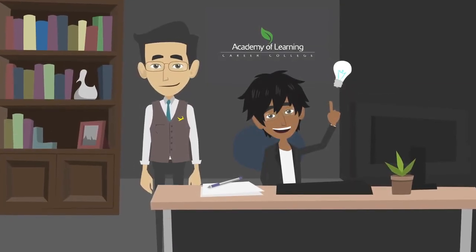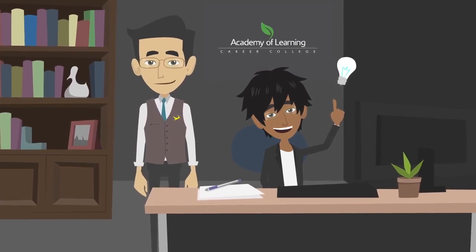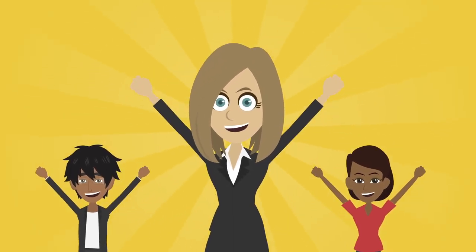Learners taking ILS courses have access to an on-site learning coach who answers questions about courses, keeps learners motivated, and creates a positive learning environment.